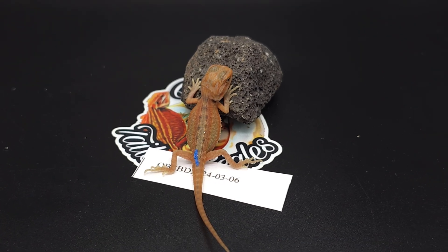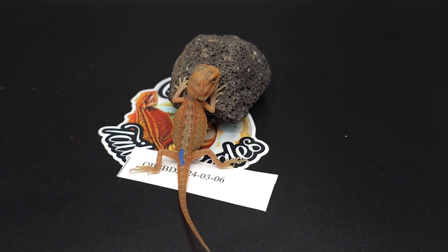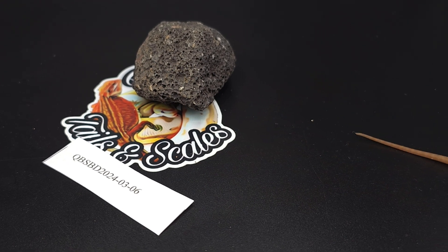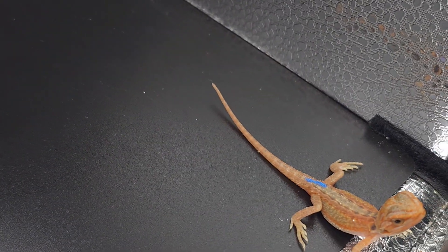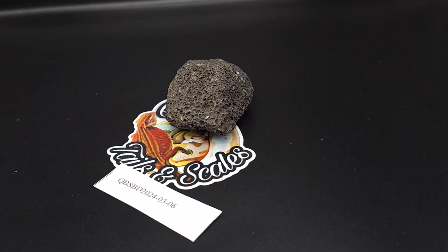Baby number six is another one I've debated about keeping. It's between baby number three and baby number six. I kind of want to see how he develops after the first shed — that'll determine whether I keep him or not. Let's go look at baby number seven.